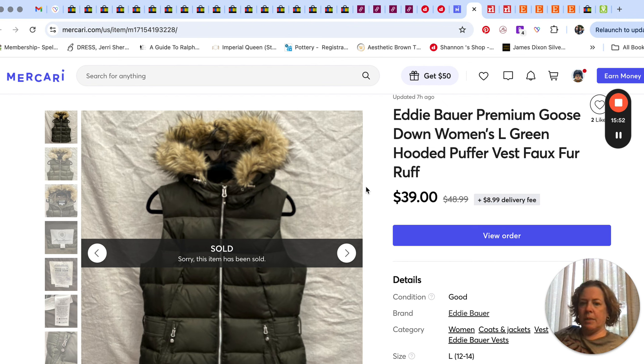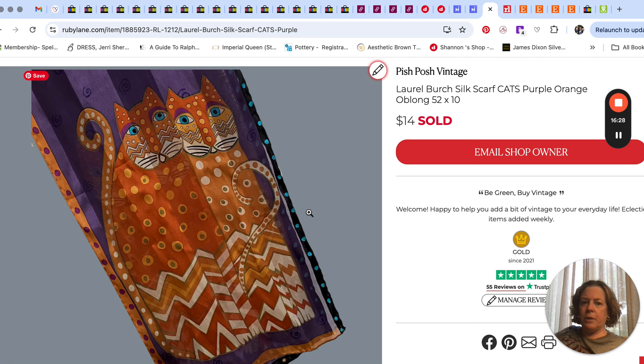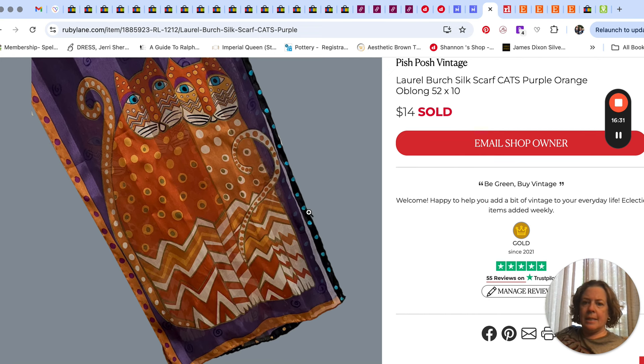Then I picked up an Eddie Bauer premium goose-down women's green hooded puffer vest — women's large. When I started looking at winter clothing for the upcoming season I came across this vest. Eddie Bauer goose down can do pretty good; it's solid bread-and-butter inventory. If you stay in that $35–$45 range for Eddie Bauer stuff, that works well, and the fur around the hood always helps. That sold on Mercari for $39.